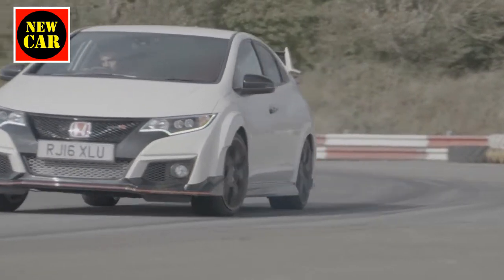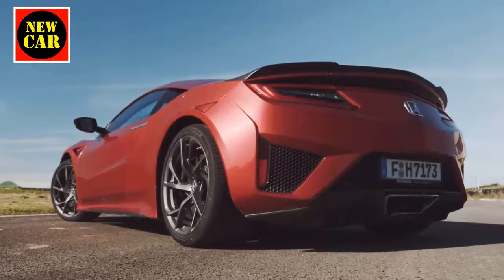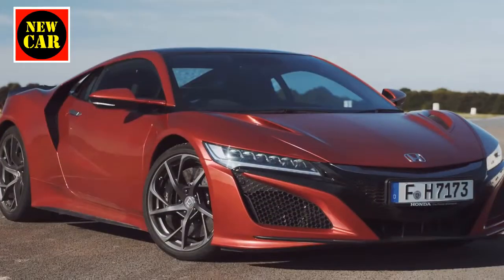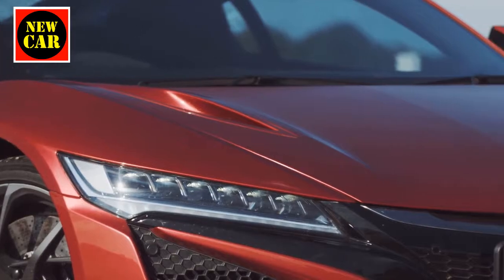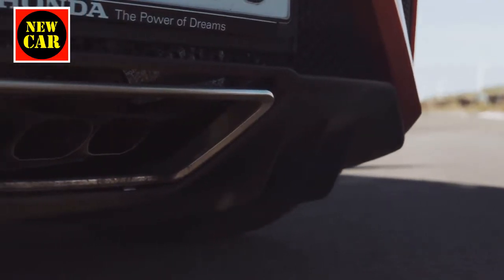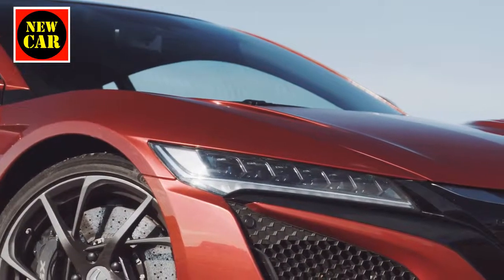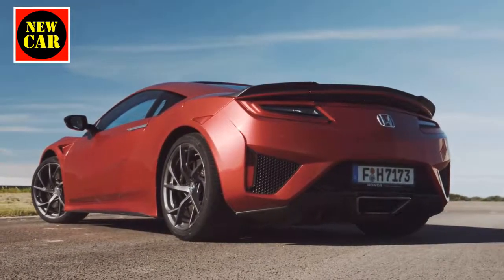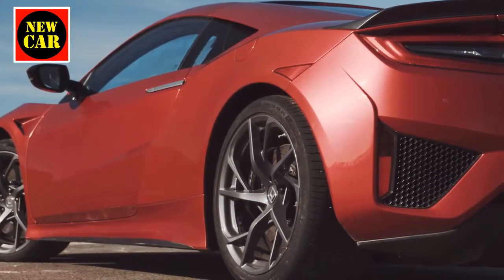First, let's remind ourselves of the numbers. The NSX has a twin-turbocharged 3.5-litre V6 in the middle of the car. Between the engine and the nine-speed gearbox there's a 47 brake horsepower electric motor, and two further electric motors at the front for each wheel. Combined power is 576 bhp, but it's heavy, tipping the scales at 1,776 kilograms. So Sutcliffe set a time of 43.7 seconds — what could I manage?